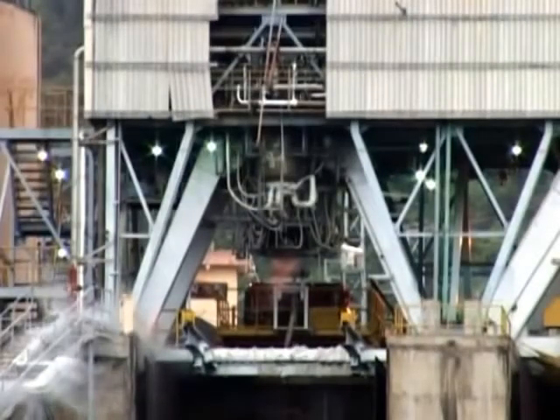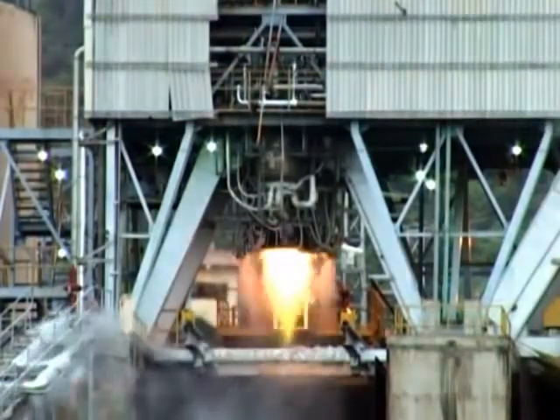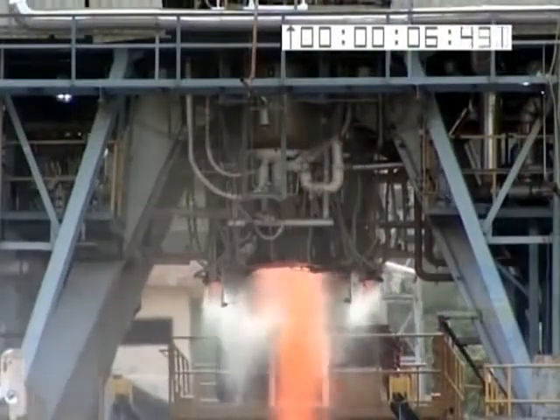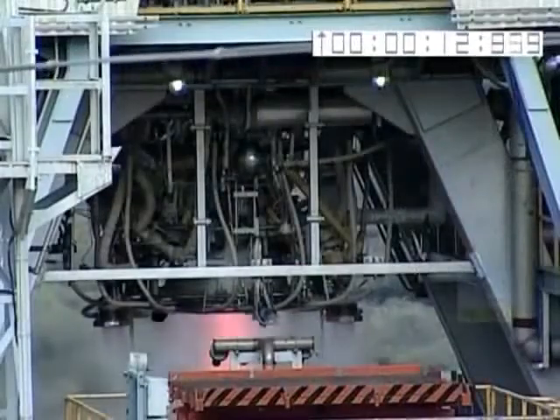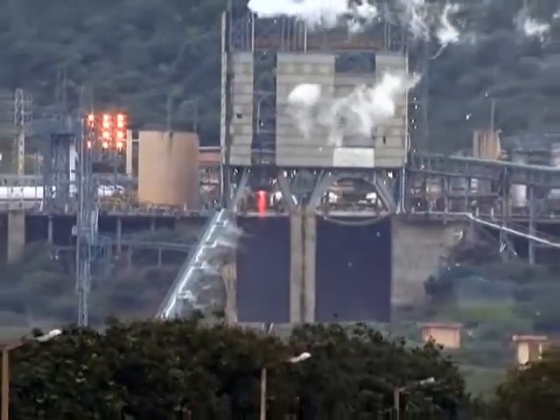In spite of the complexity and challenges, LOX and LH2 are still preferred propellants owing to their efficient performance and ability to produce maximum thrust and energy required to carry heavier payloads to orbit.